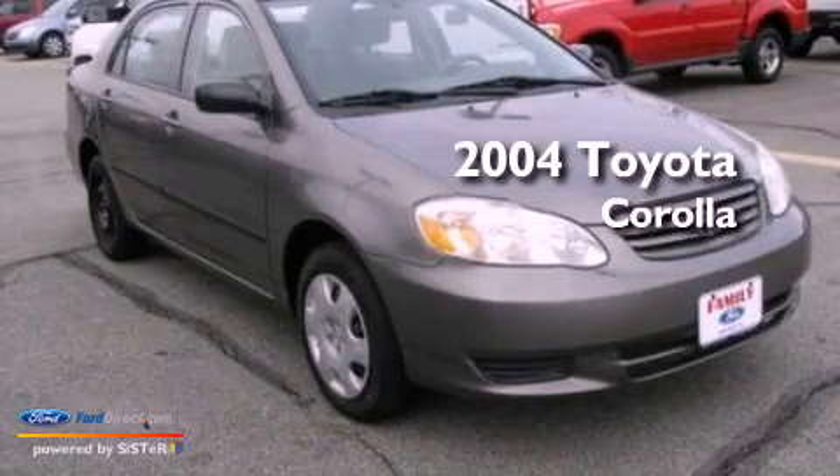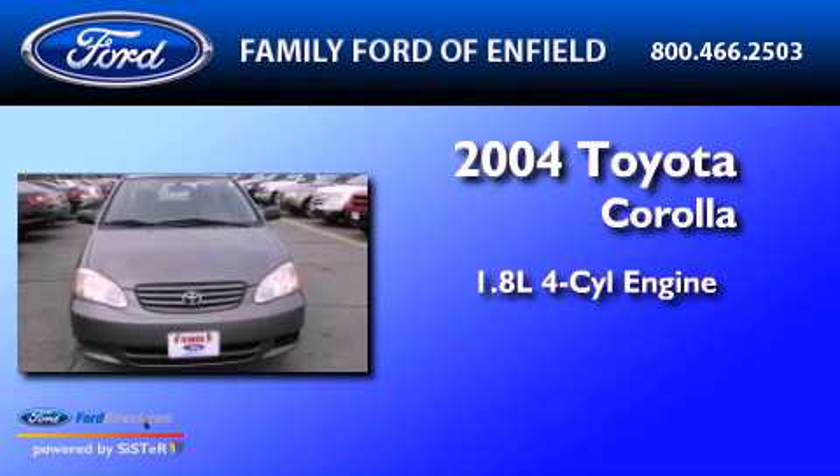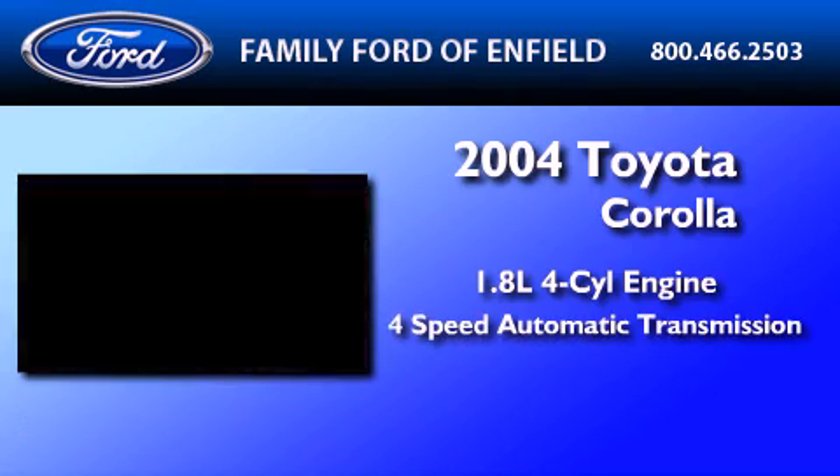This is a 2004 Toyota Corolla. It features a 1.8-liter four-cylinder engine and a four-speed automatic transmission.